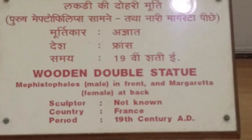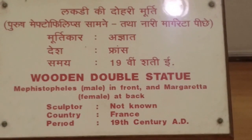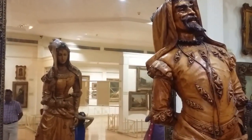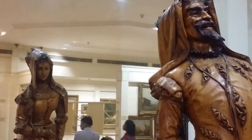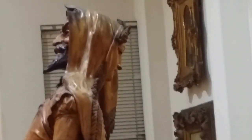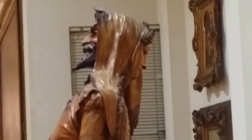This is a very famous statue called the wooden double statue from France during the 19th century — in other words, the 1800s. The specialty of this is that there are two different statues on both sides. As you can see, there's a mirror and I'm on the other side. What an interesting and creative way to express art.